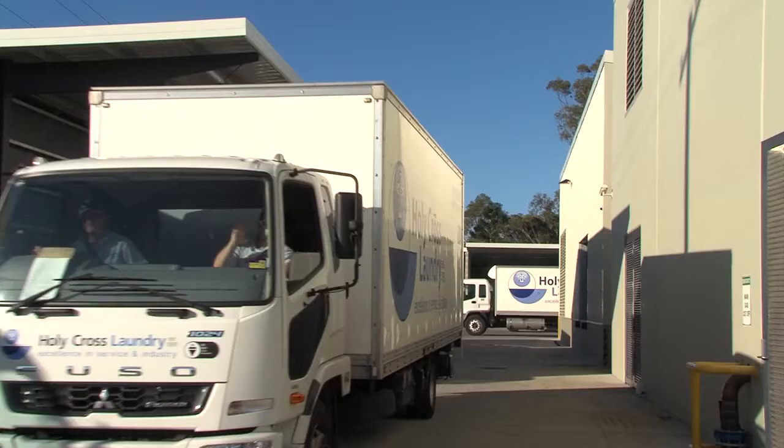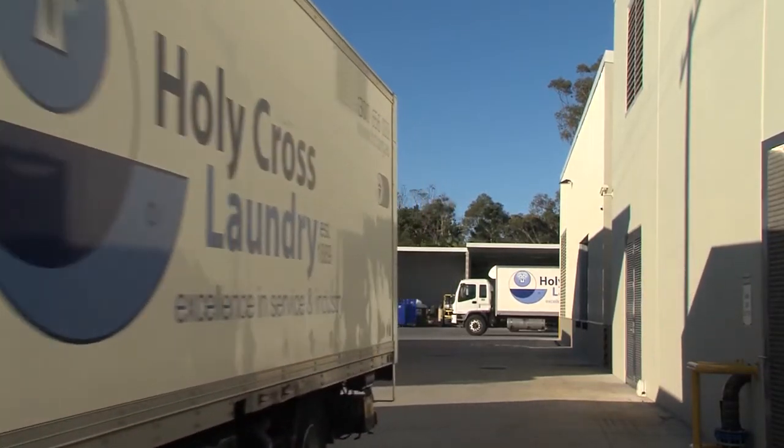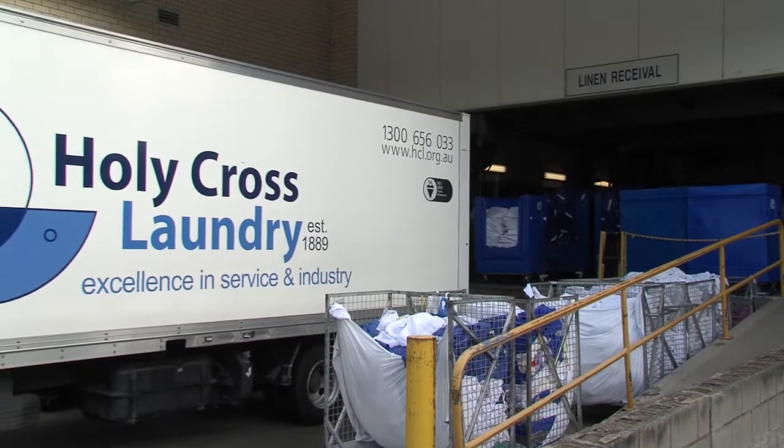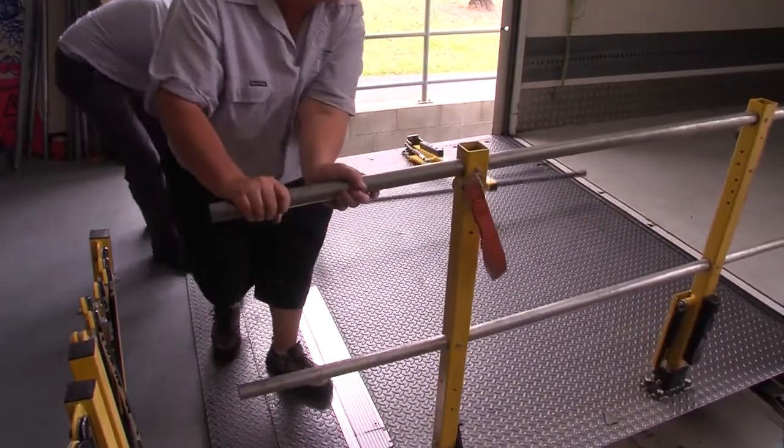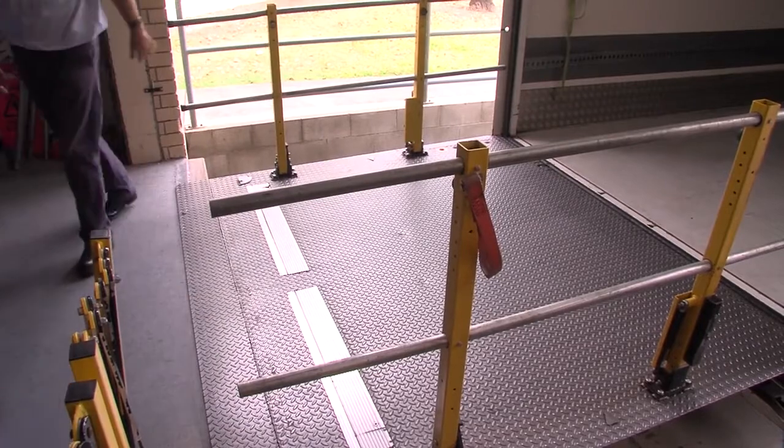So when we came to purchase new trucks, we asked what can we do in the design of the truck to improve that? We implemented a system whereby we had spring-up rails on the side of the tailgate, so when the tailgate was lowered, the side rails would come up.